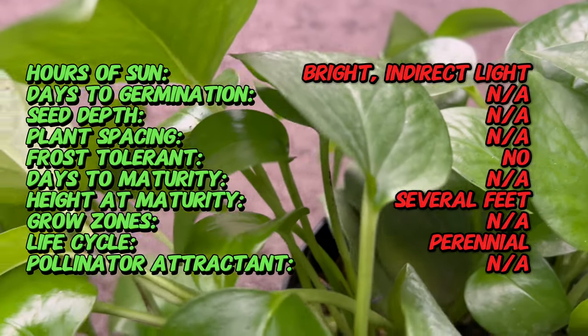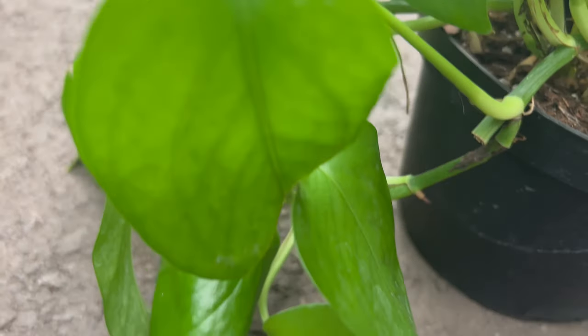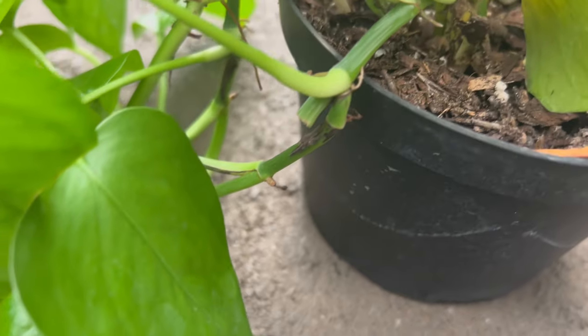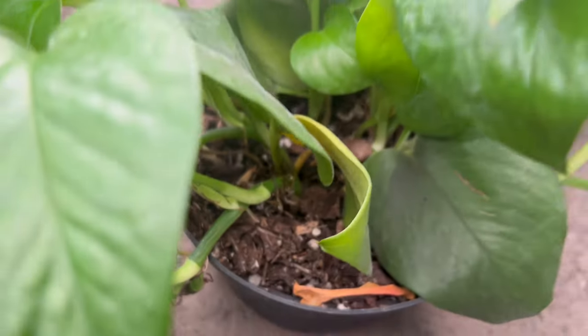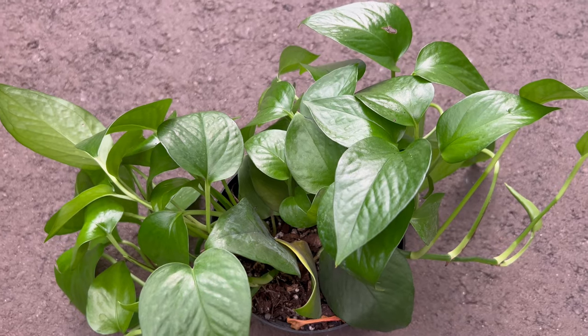These glossy leaves drape gracefully from cascading vines, creating an aesthetic symphony of greenery. Renowned for its adaptability, the Jade Pothos is a popular choice for both novice and seasoned plant enthusiasts, thriving in a variety of light conditions from low to bright indirect light.